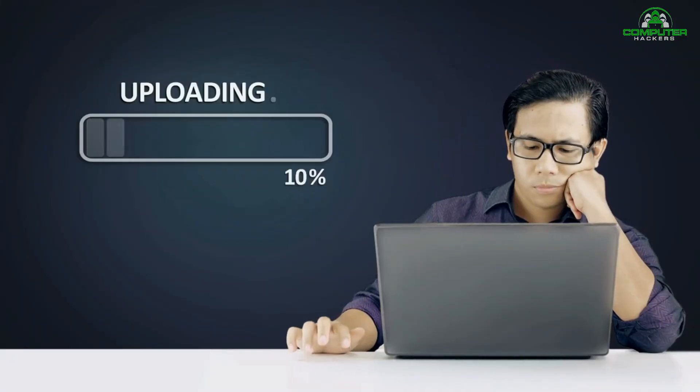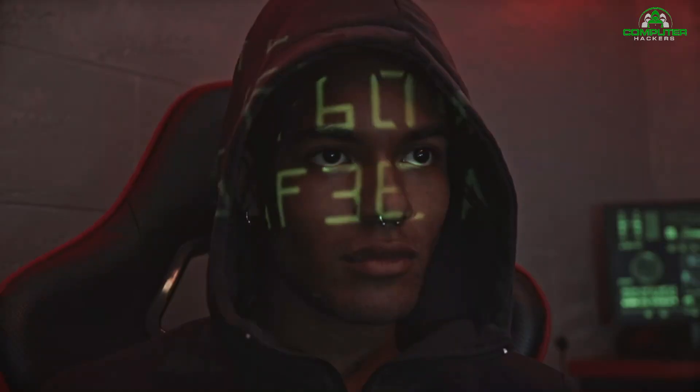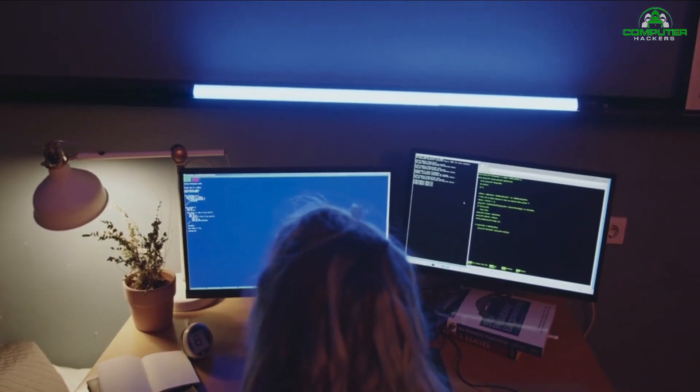While working in this setup, the hacker has access to every piece of information you're sending out on the internet — important emails, credit card information, and even security credentials to your business network. Once the hacker has that information, he can, at his leisure, access your systems as if he were you.